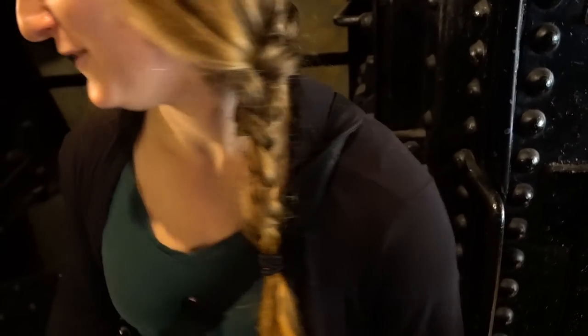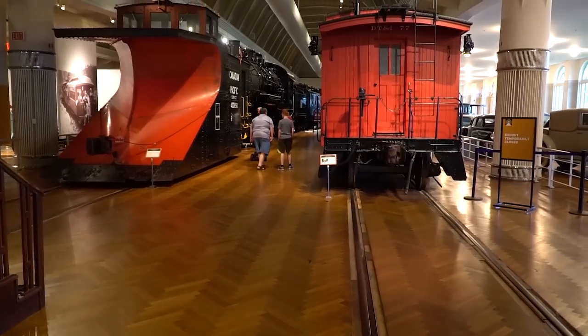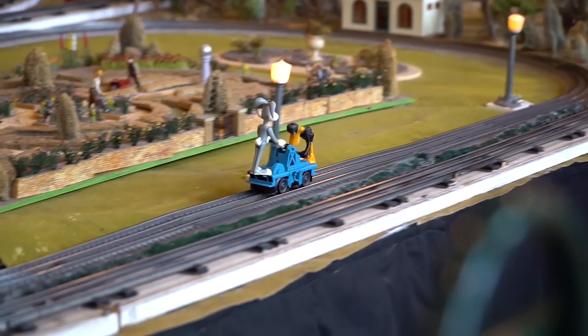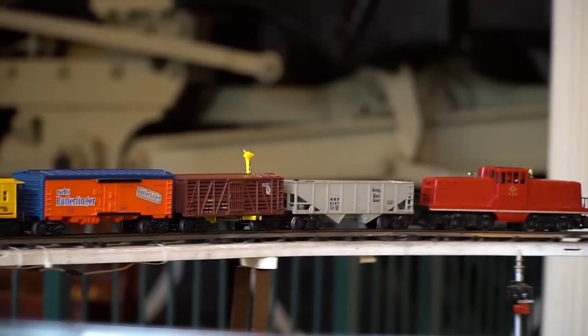Courtney, they have a model train that's running! You know how I love those. Look at the one over here that's coming around — this is a life-favorite train.